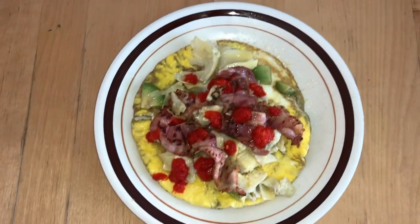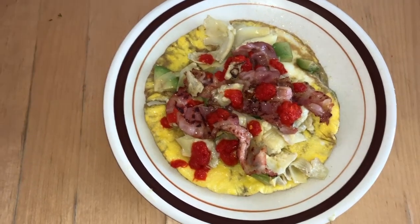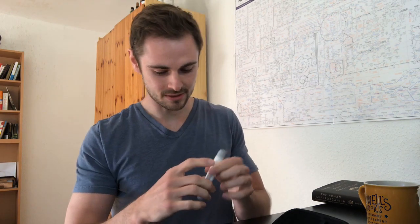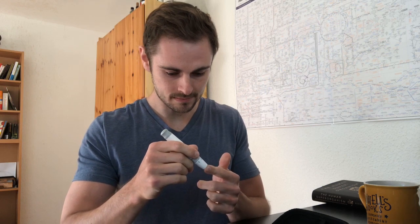I also decided to measure my blood ketone levels to see if I'm already back in ketosis. Yesterday I ate less than 50 grams of carbohydrates and more than 70% of my calories came from fat — so technically a ketogenic diet. But let's see how long it actually takes after such a cheat meal to go back into ketosis. I'm already slightly ketogenic — so that was fast.